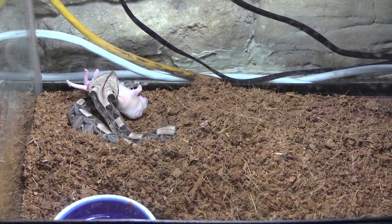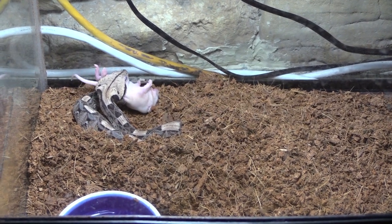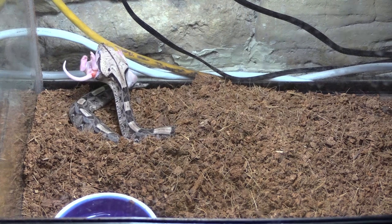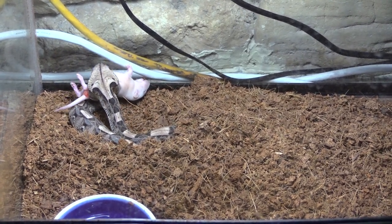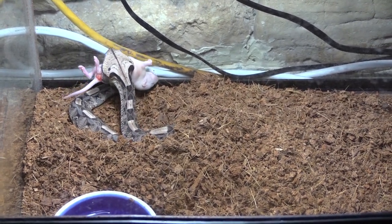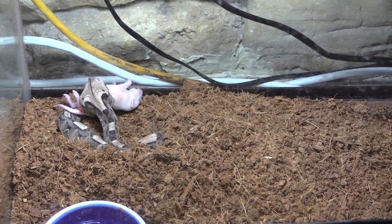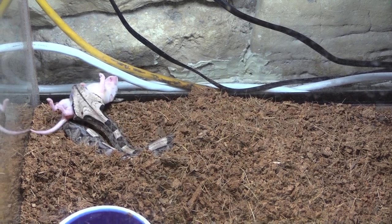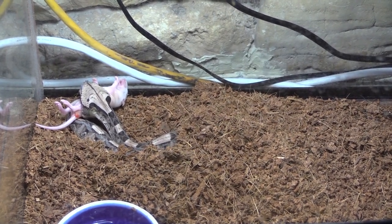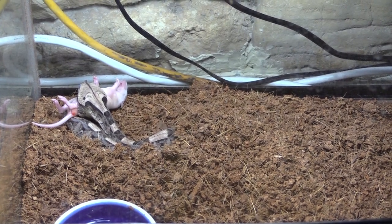Now we're going to see this Gaboon Viper start the process of swallowing. This rodent is deceased. If you notice, it looks like it's trying to swallow it sideways, but it's not — it's actually moving the rat in its mouth. It doesn't typically let its prey go or let it all the way on the ground. It's going to use a sideways motion with its jaw to move it around until it can get it in a position it wants to swallow — typically head first, but I have seen them take it butt first. This rat is already deceased at this point, so there is no suffering going on. It's not feeling any pain.